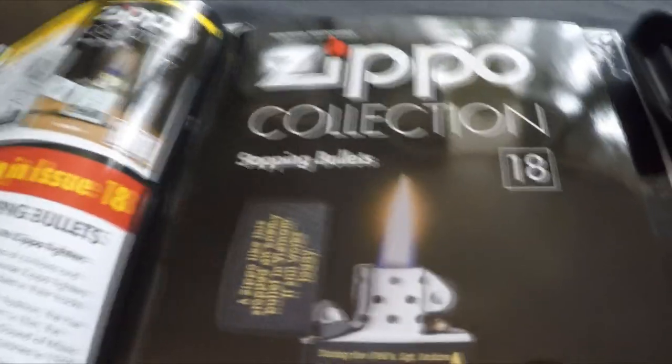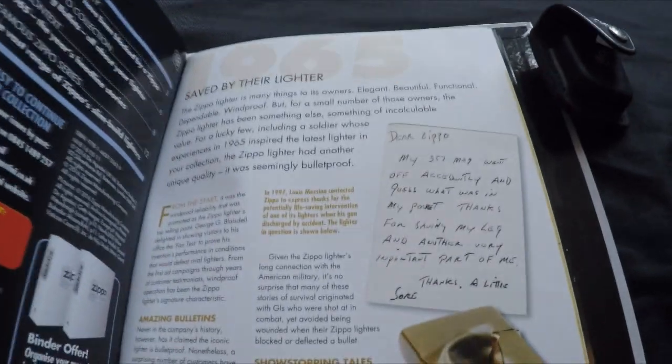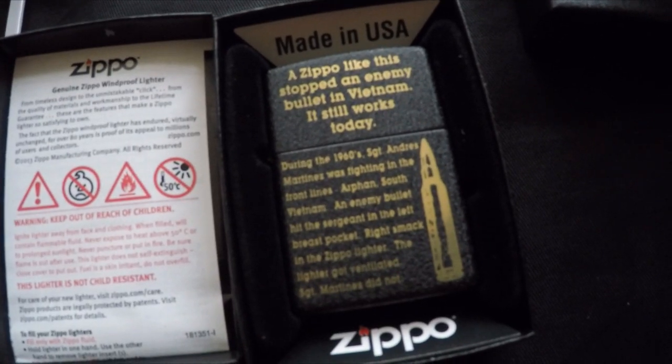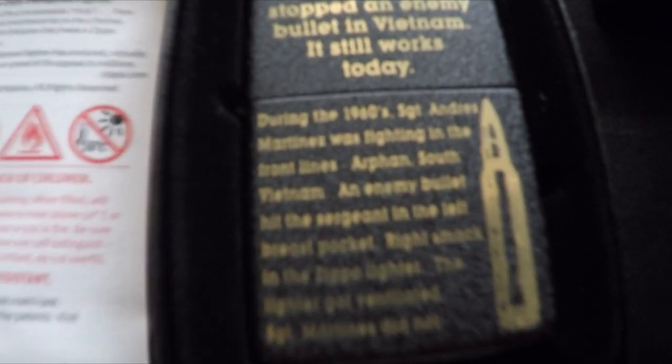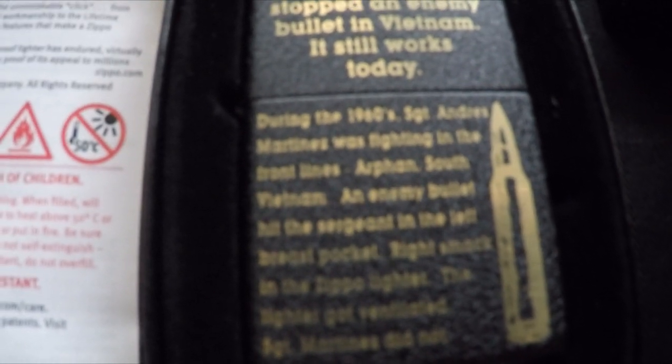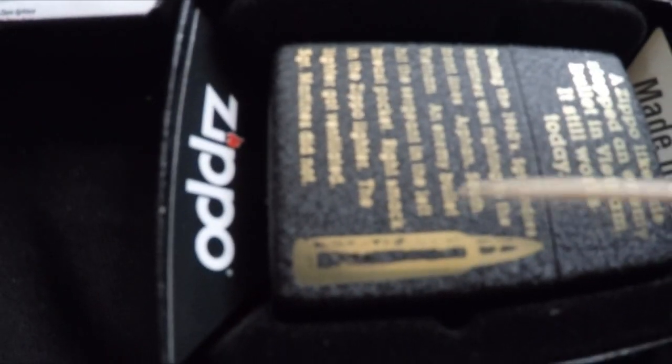Number eighteen is the Stopping Bullet. Inside the box it actually tells you the story — the stopping bullet, saved by a lighter. There's the guarantee and a brief story of a guy who had a Zippo in his top pocket and it stopped a bullet. The hidden Z is on the book and on the actual lighter it's tiny — right there, it's probably just a dot to you guys but it's definitely a Z.